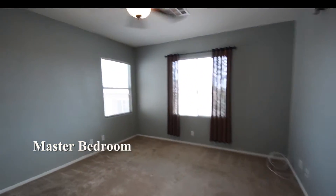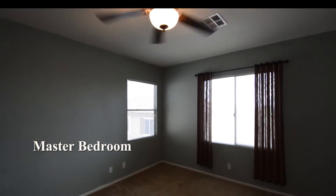The master bedroom has a ceiling fan with light, window blinds and a walk-in closet.